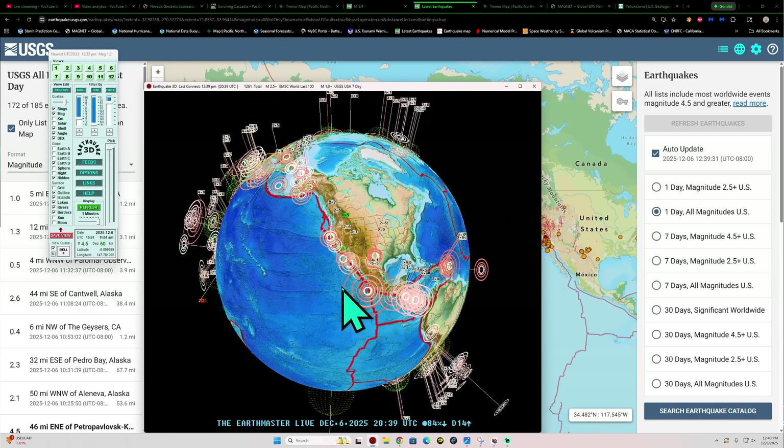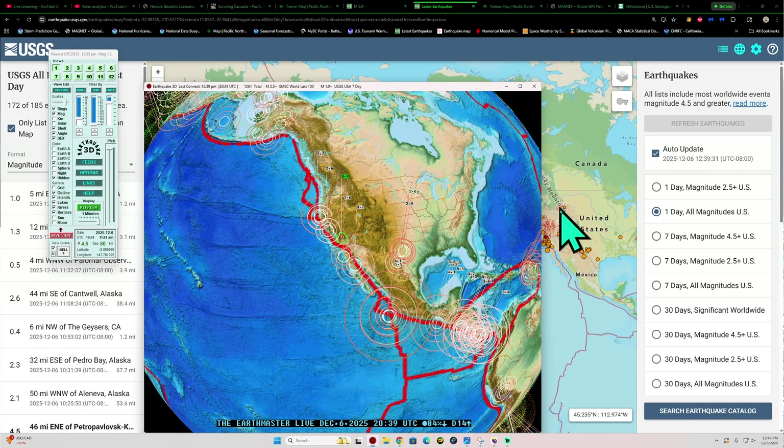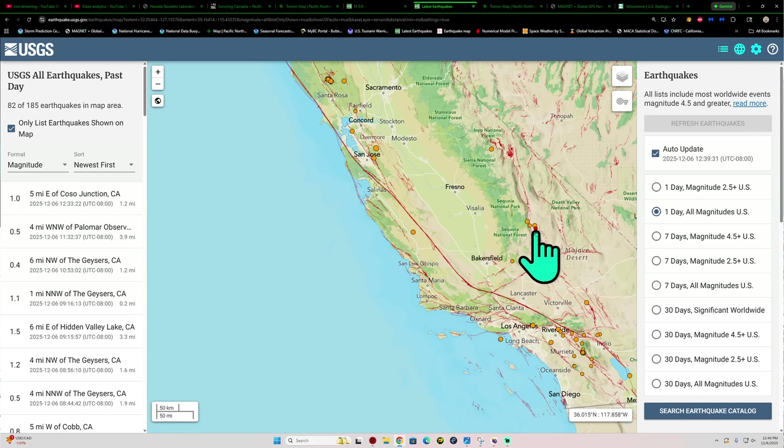The latest earthquake comes in at a 0.9 — not a 9 magnitude, but a 0.9 there across California, it looks like, outside the Ridgecrest area there in the little red circle.